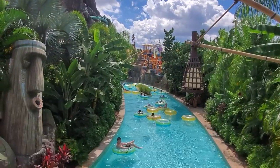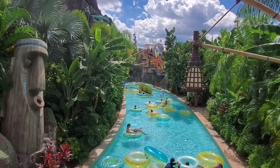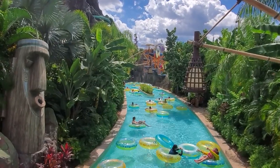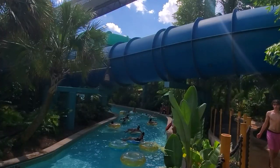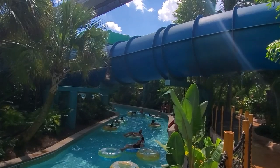The Lazy River, Kopikopai, carves a wide path through a large section of the park. It's a great way to relax between your reserved ride times. There seem to be plenty of tubes available even on busy days.